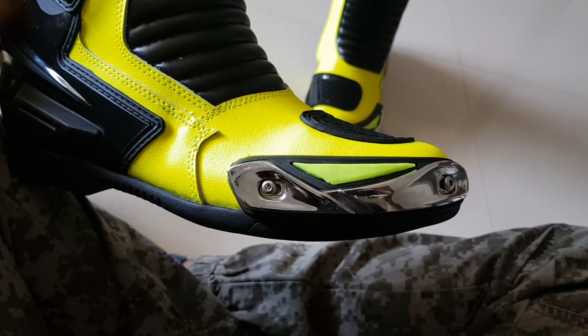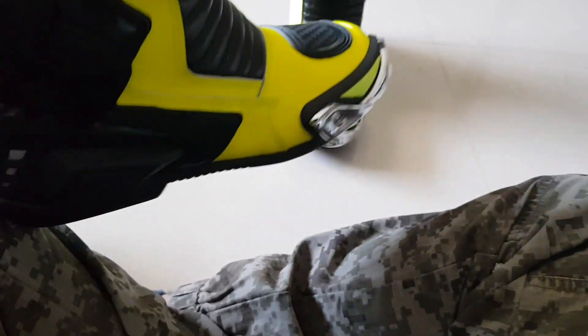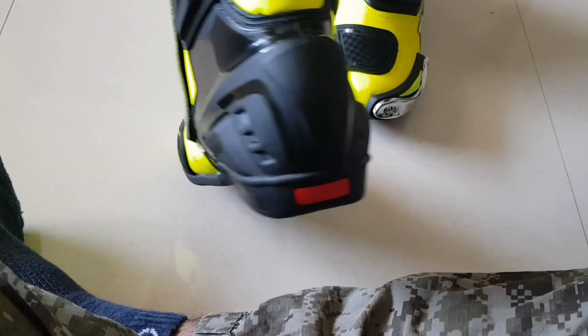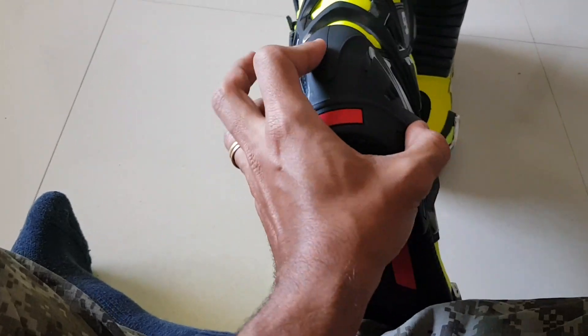These would be the toe sliders, so yes, great protection in case of any mishaps. There's also the ankle protection and the heel protection here — this is pretty solid.